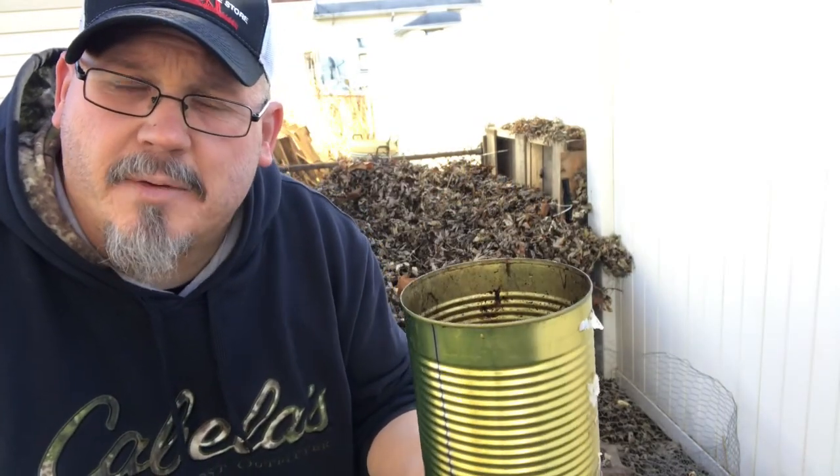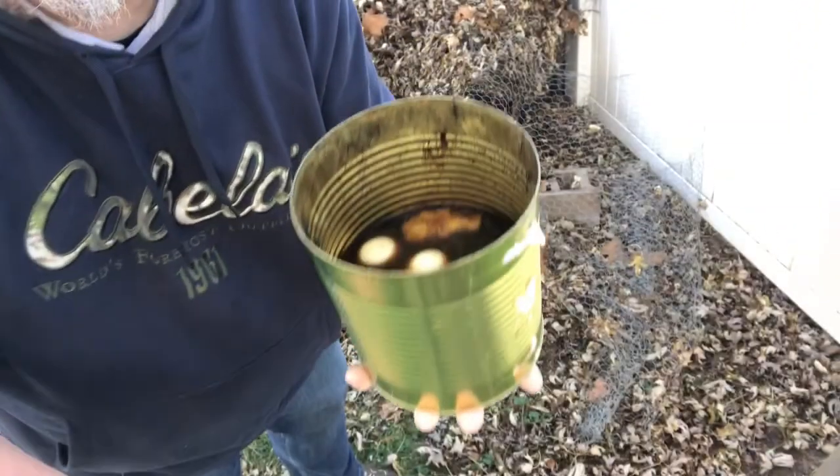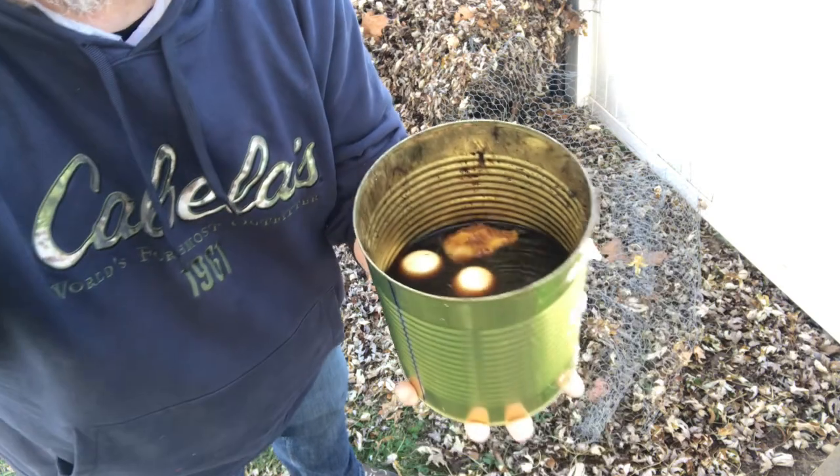So this is our compost can that we get from the kitchen. Anything that's biodegradable goes inside there, including used coffee, eggshells, and coffee grounds — even an apple in there. Anything that's green, we put into that.